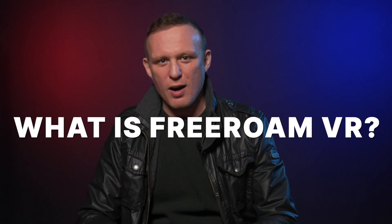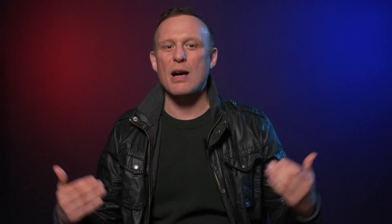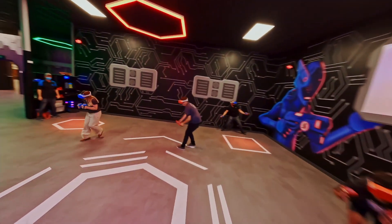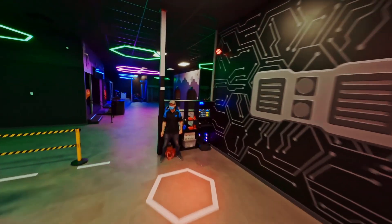So what is Free Roam VR? To put it simply, players now have the ability to walk around in virtual environments just as they would in real life, untethered and unconstricted by the bulk of heavy VR equipment of years prior.